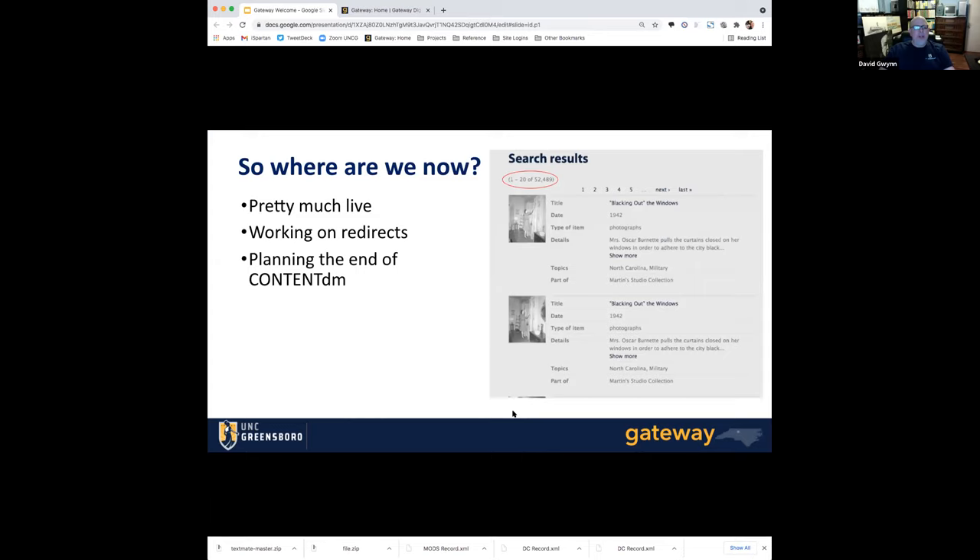Where are we now with the migration? We're pretty much done. We've got 52,489 items, somewhere in the neighborhood of 750,000 digital files that have been migrated into Gateway. Right now we're working on the redirect strategy, because all of these items are also included in places like WorldCat and the Digital Public Library of America, and we want to make sure people get redirected somewhere useful. Along with that, we are also planning the end of ContentDM. I'm very excited about the end of ContentDM — it's a relationship that's now over and is best left behind.